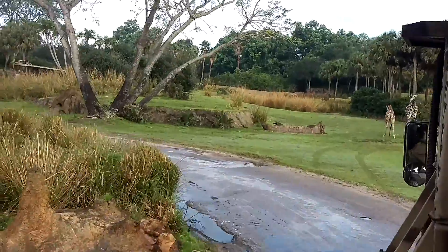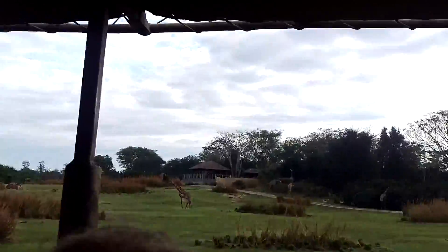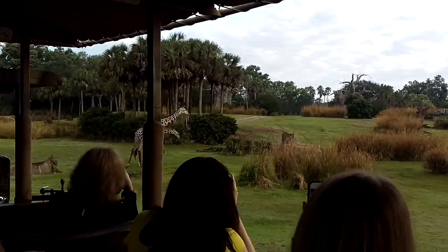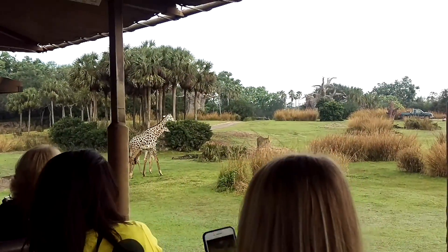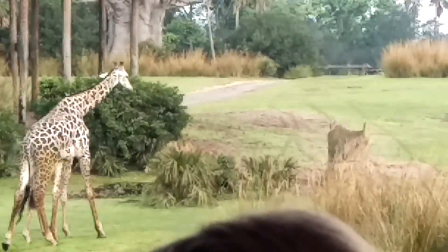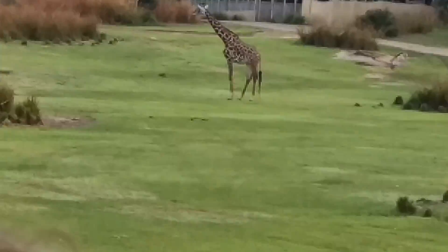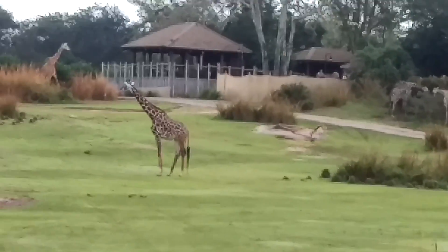Giraffes usually move at a rather leisurely pace, but they can move as fast as 30 miles per hour. You can also see right there two animals you might not recognize — very small animals with black and white racing stripes on their sides. Those are the springboks, and they're the smallest kind of antelope we'll see on the reserve today. They can leap forward about 16 feet.